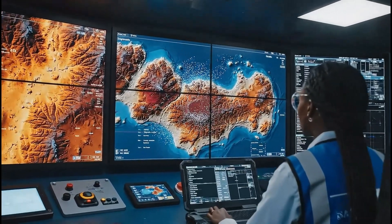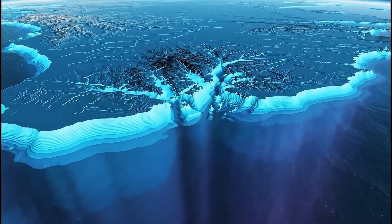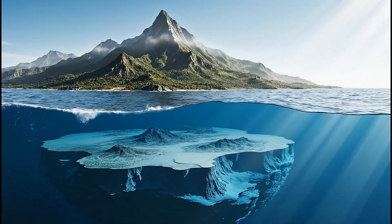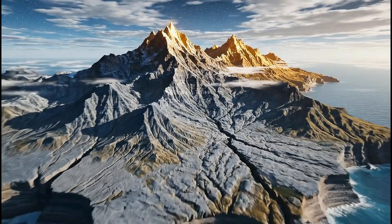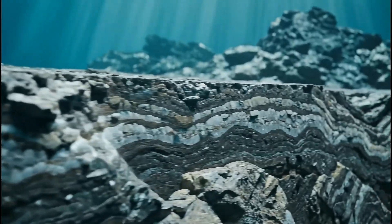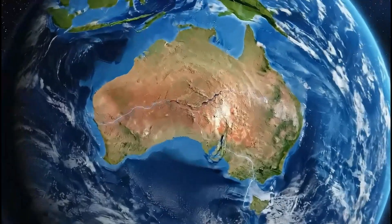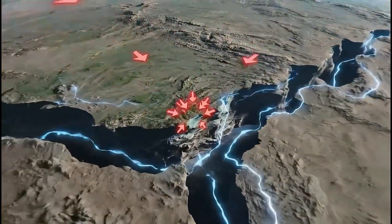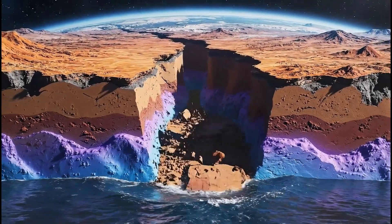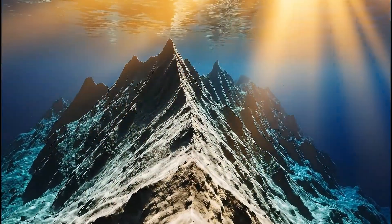Modern sonar mapping revealed Zealandia's true shape and continental structure. Detailed bathymetry confirmed that this vast region matches the structure of a continent. Zealandia is unique — a continent mostly hidden beneath the sea, yet rich in geological history. Across millions of years, Zealandia rose and sank as sea levels and tectonic forces shifted. This hidden landmass is made of continental crust, thicker and lighter than typical ocean floor rock. Zealandia sits along active tectonic boundaries, and tectonic stretching thinned its crust, causing much of it to sink below the ocean.